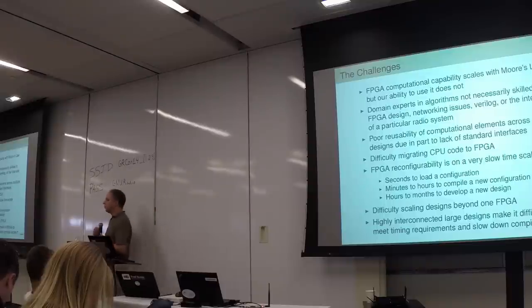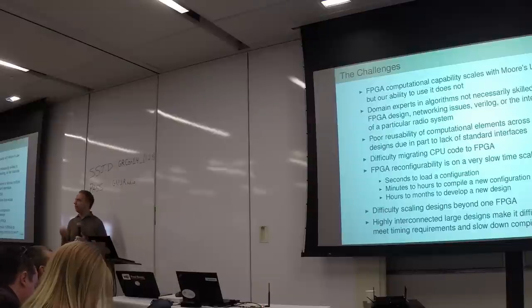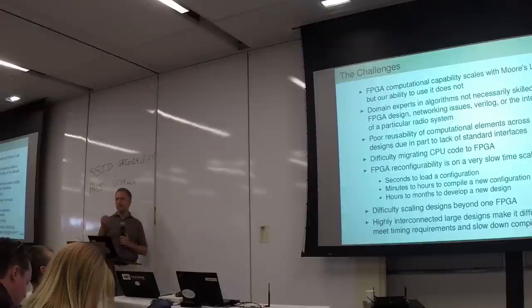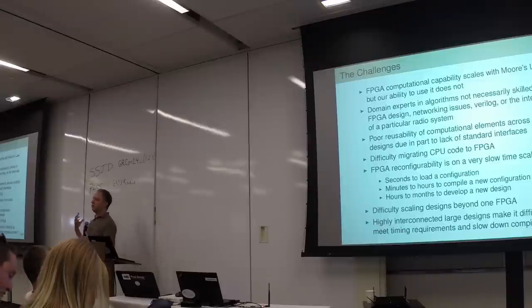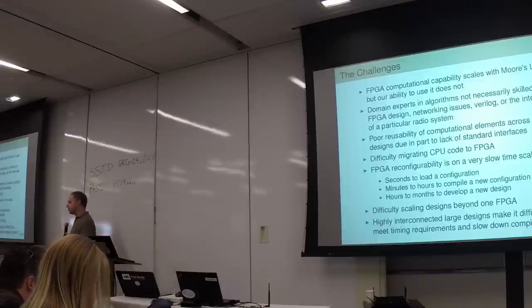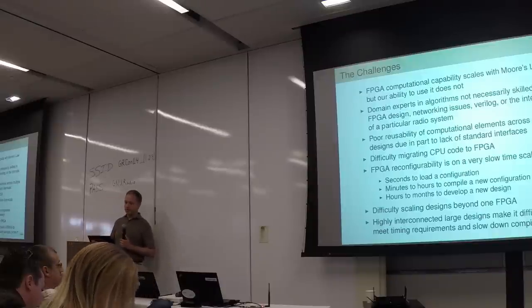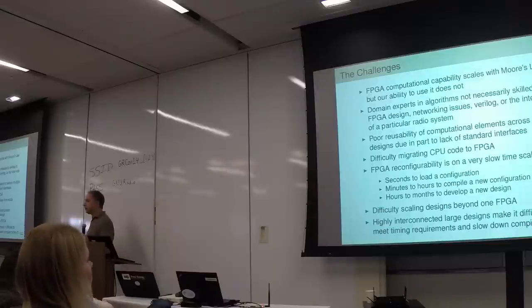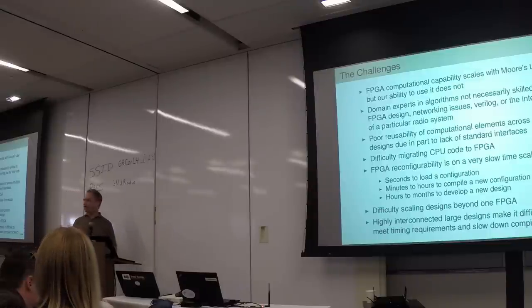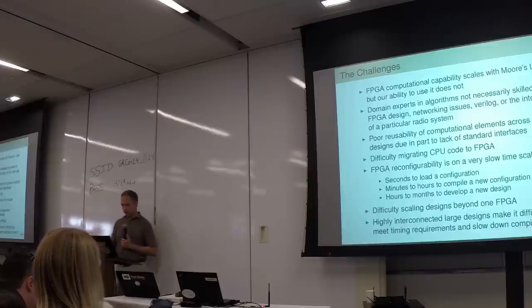People who are experts in algorithms, people who want to concentrate on software radio, don't necessarily want to be worrying about flip-flops and logic gates and buffering at the low level. It's really the same thing we did with GNU Radio, which was to enable people who care about radio to build things without having to be experts in operating systems and all that stuff underneath. And so that's what we're doing with RFNoC. FPGA reconfigurability is difficult and development is a large part of that, not just the compilation time. It's also very hard to scale designs beyond one FPGA, so we've tried to address all of those things with RFNoC.